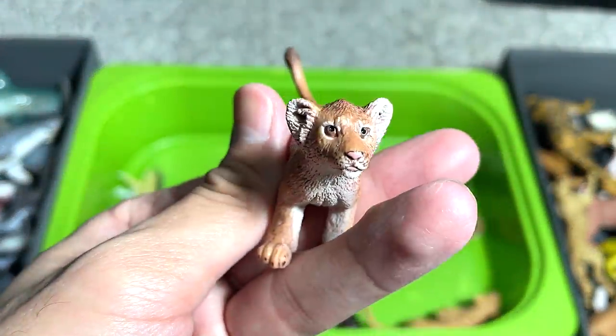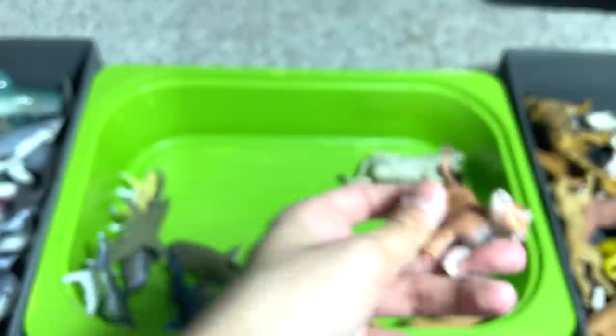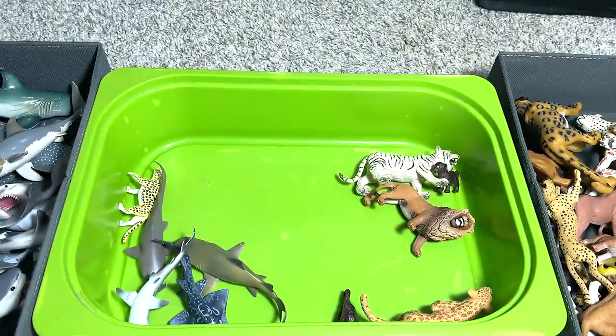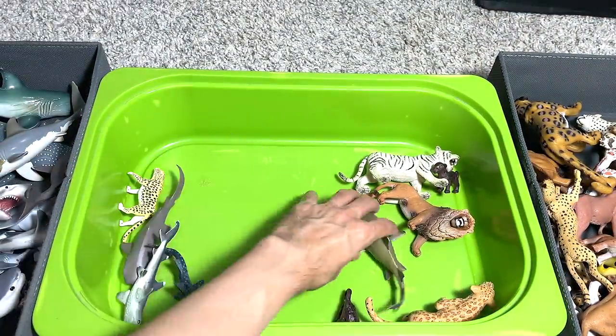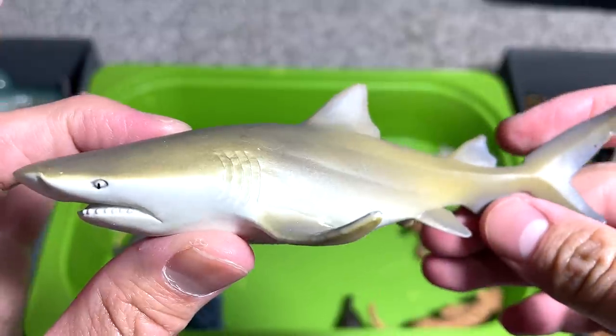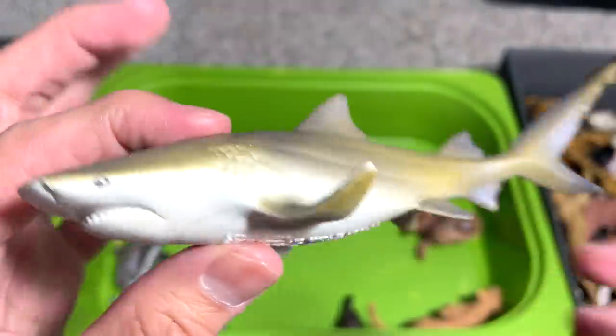A small lion cub — it's not the best looking one, I must say. A hammerhead shark. This is a lemon shark — our one and only lemon shark. It's in pretty bad condition; it's a pretty old figure, about four years ago.